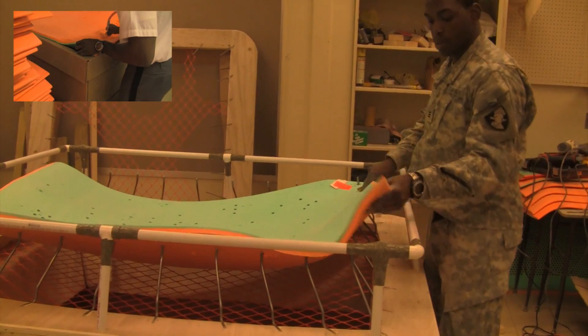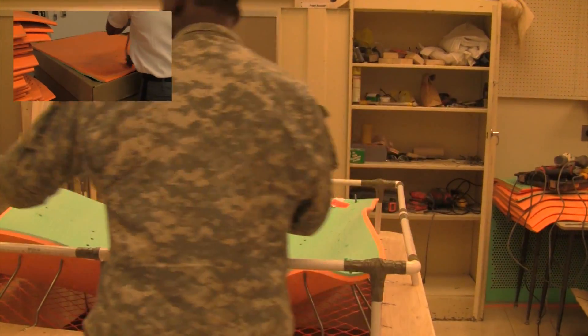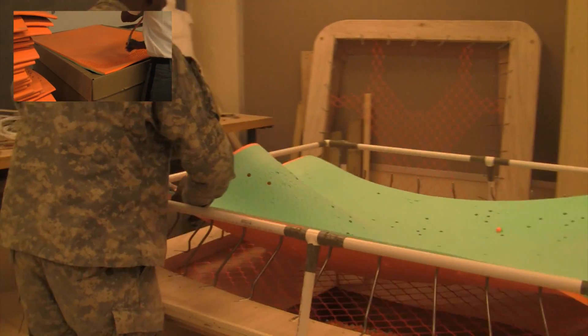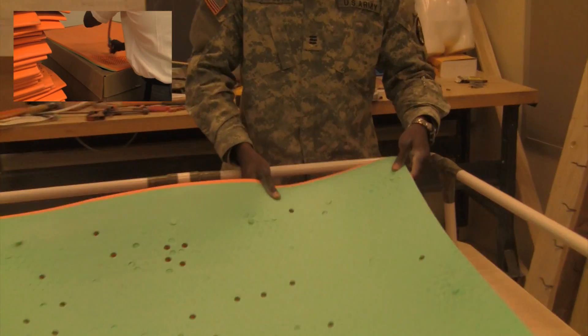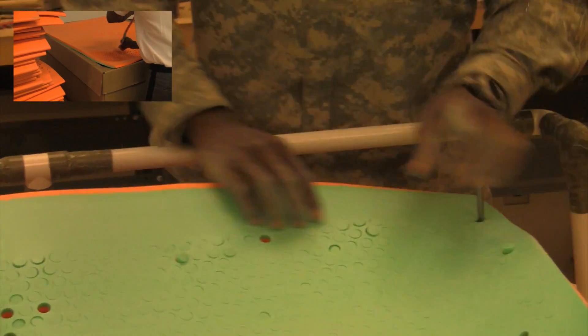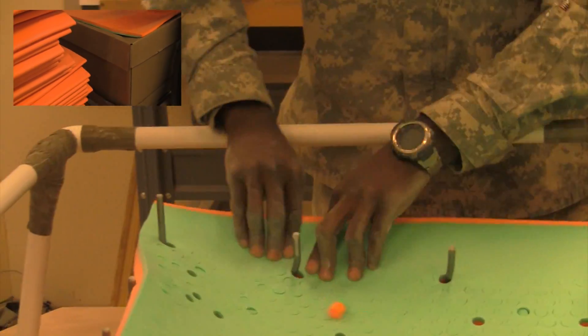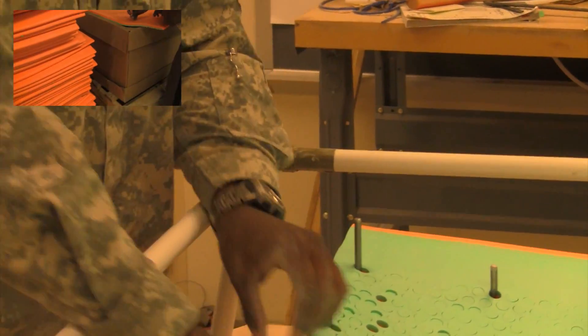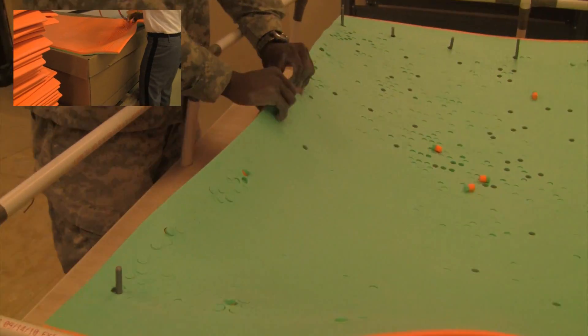First, JPL hooks up the corners. The rods at the corners are about three-quarters of an inch longer than the other rods. What this does is allow for easy hookup of the sheet at the corners first, which perfectly aligns the sheet every time. Once it's aligned, you can see that JPL has an easy time attaching the rest of the rods. You might be asking, why is JPL attaching the sheet to these rods?